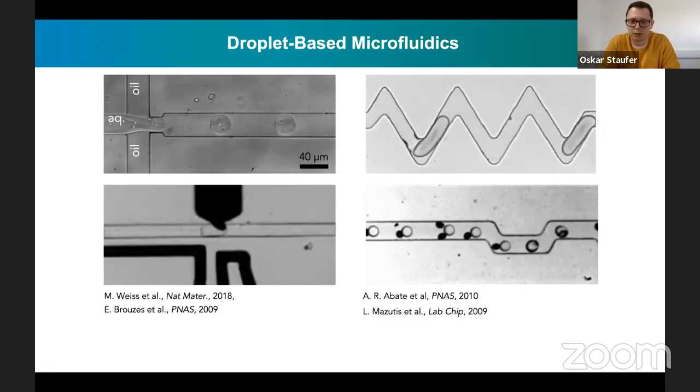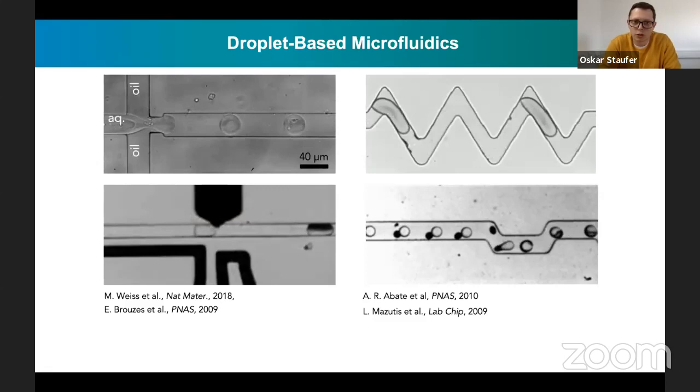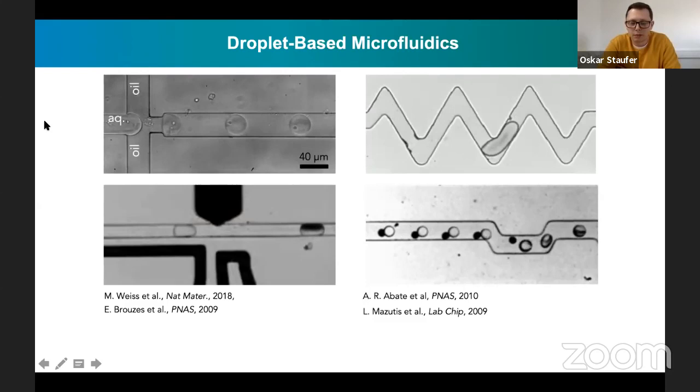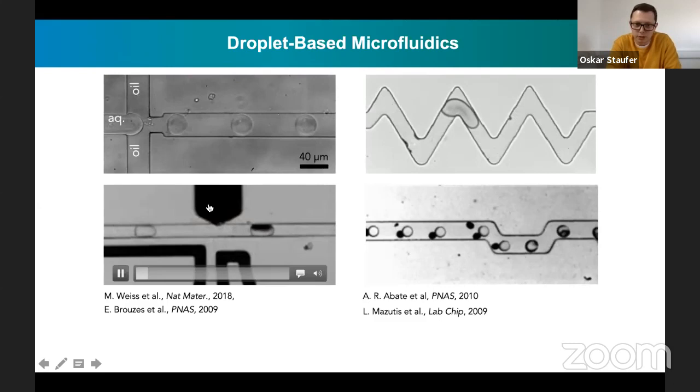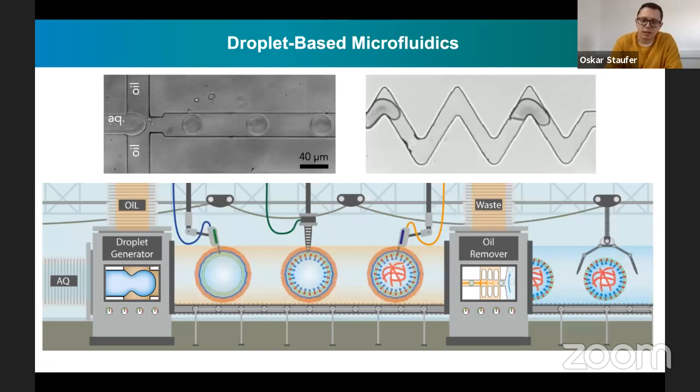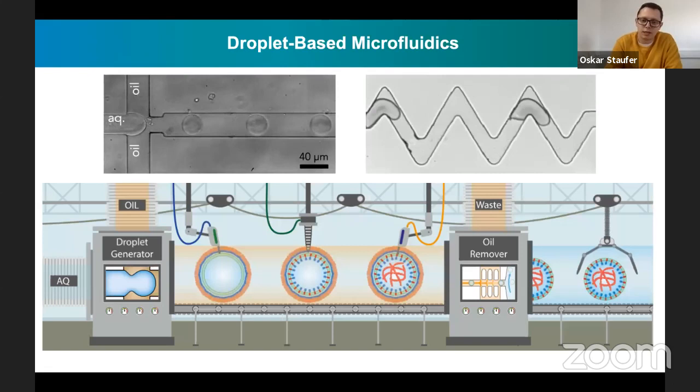I'm showing you here some of the different microfluidic modules that we have in our group and that have been established by other groups. We basically use these droplet-based modules for the generation of so-called water-in-oil droplets, which is shown in the upper time-lapse. We use different other modules, like this picoinjection module, to sequentially modify these droplets to build up synthetic lifelike systems. We use droplet-based microfluidics modules for sequential assembly of synthetic cells, but also for the assembly of synthetic organelles. The main advantage is that we can very precisely, but in a high-throughput manner, adjust and engineer these synthetic systems.